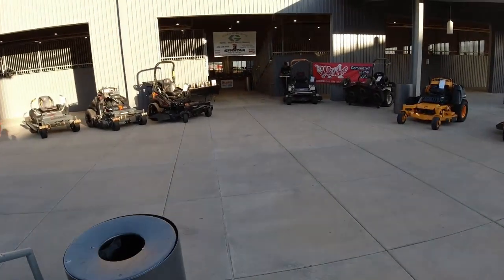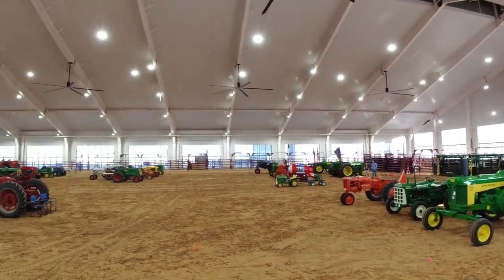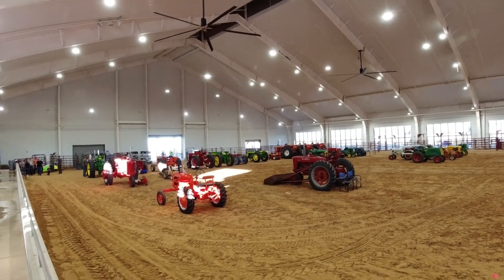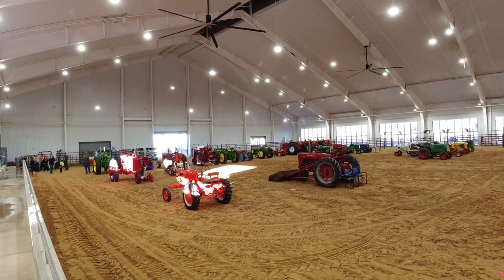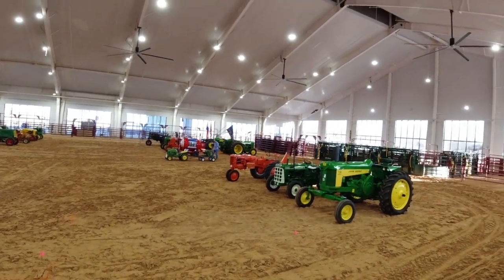Let's go check out the antique tractor show. Just a few more than they had last year. There are a lot of tractors in here. On the plus side, a lot of room for more. We'll see if it fills up any more tomorrow.